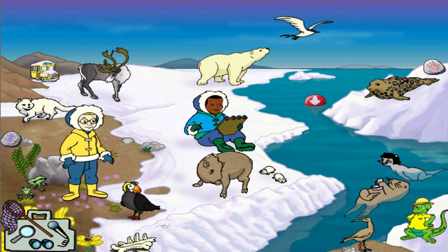That fox sure looks tiny. It's tiny, all right, but it's a full-grown Arctic fox. They never get much bigger than a house cat.